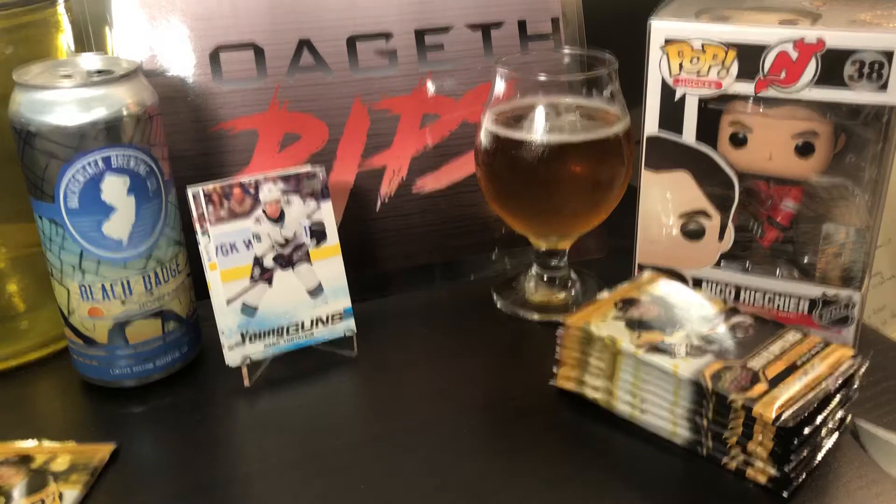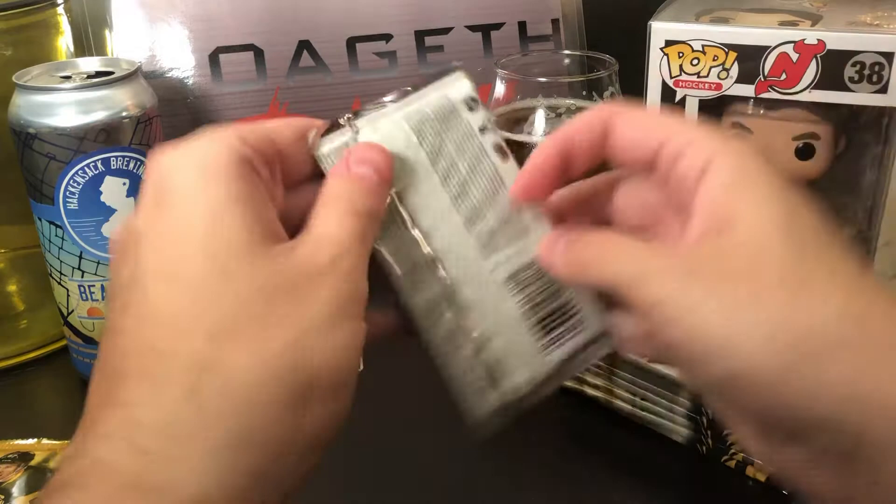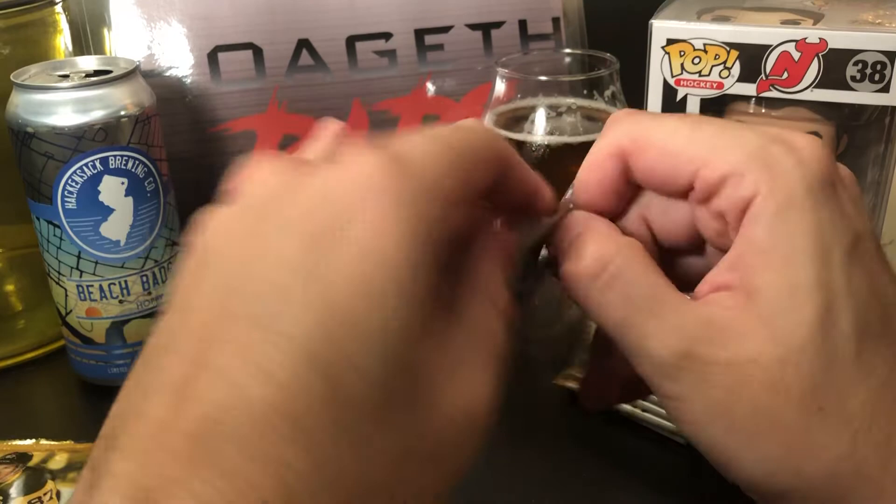I'm going to move the hits real quick because it's getting a little heavy over there, don't want to damage them. Two more Young Guns to go — looking for anything else as a bonus.